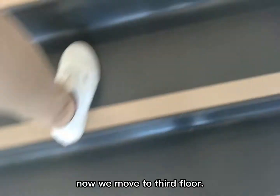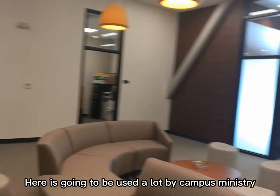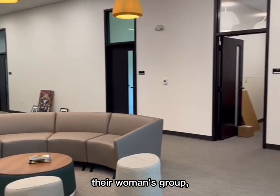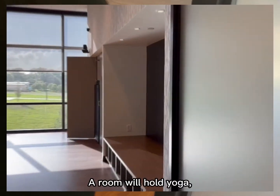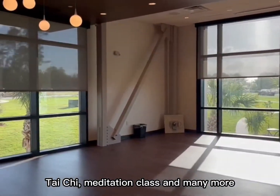We just went through the second floor. Now we move to the third floor. This area is going to be used a lot by our campus ministry, where they have Bible study groups, women's groups, and things like that. This is going to be our spiritual studio — a room that will hold yoga, tai chi, meditation classes and many more.